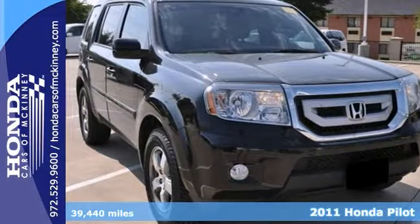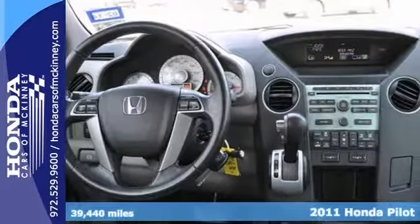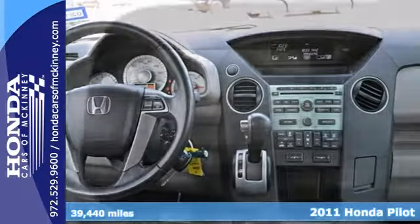Here's a Carfax One Owner 2011 Honda Pilot EXL that is certified. This vehicle has a lot to offer, including a backup camera, heated leather seats, and premium sound system.